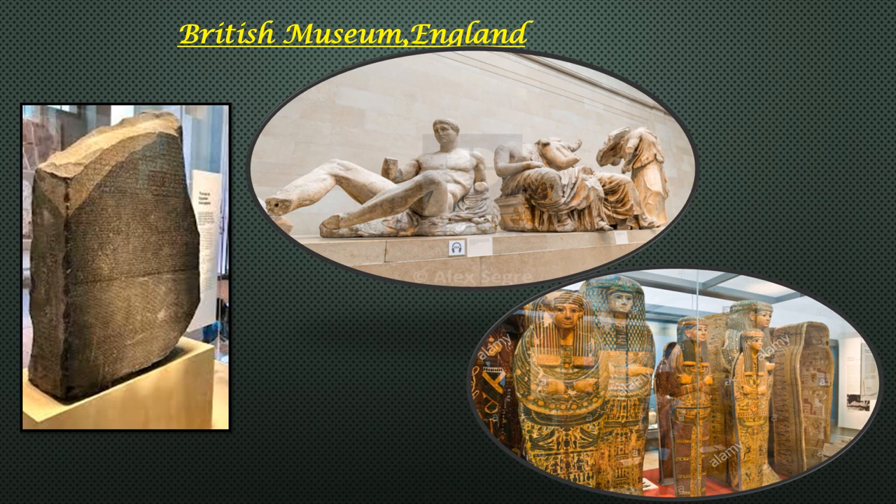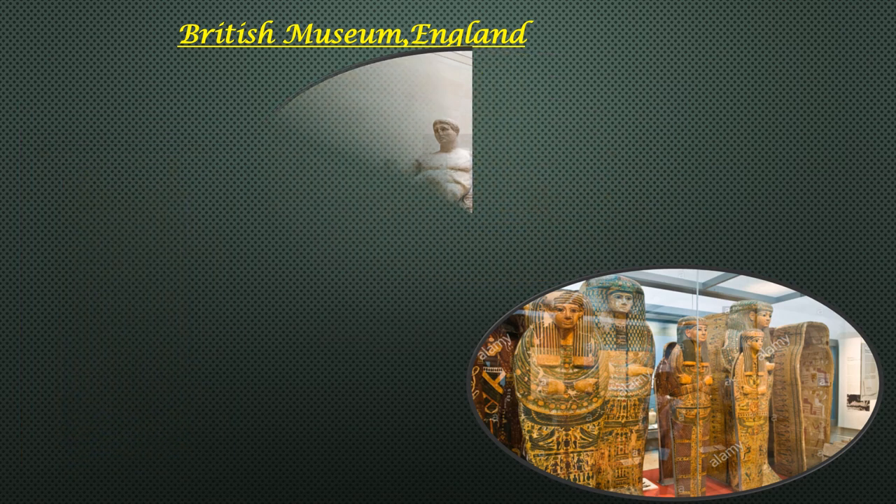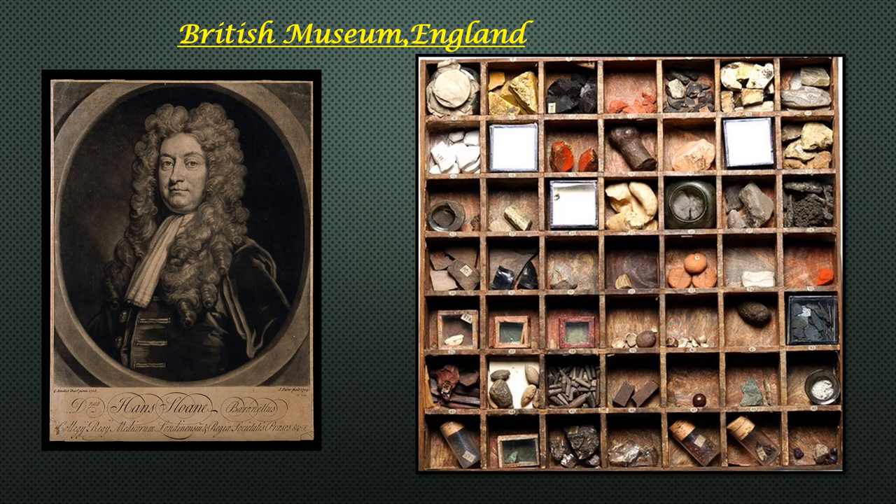The British Museum was established largely based on the collections of the Irish physician and scientist Sir Hans Sloane. Sloane gathered a large collection of curiosities and, not wishing to see his collection broken up after death, bequeathed it to King George II for the nation. At that time, Sloane's collection consisted of around 71,000 objects of all kinds, including some 40,000 printed books, 7,000 manuscripts, extensive natural history specimens including 337 volumes of dried plants, prints and drawings including those by Albrecht Dürer, and antiquities from Sudan, Egypt, Greece, Rome, the ancient near and far east and the Americas.